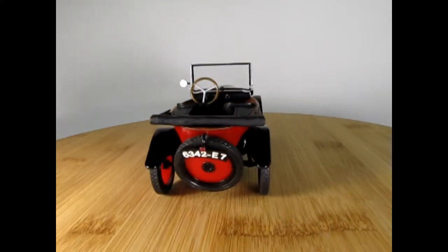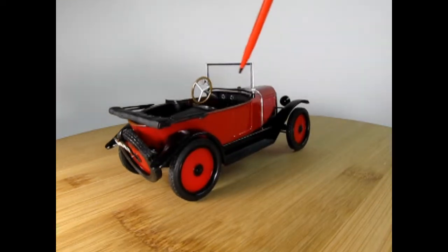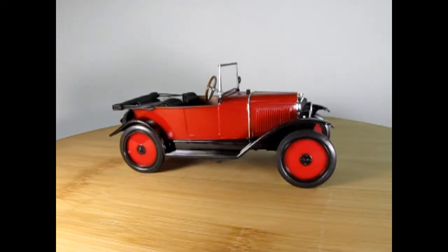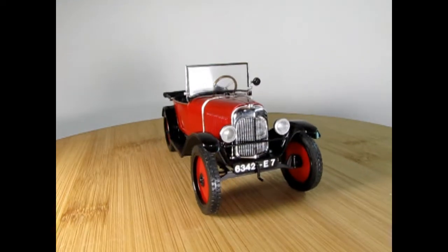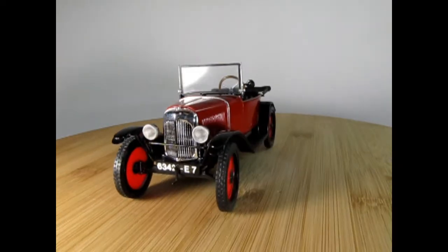Heller does make many different styles of this — they make the torpedo back, a Phaeton, a taxi cab, a sedan, and a fire engine. This is a really interesting model because there are a lot of similarities between Henry Ford's Model T and this Citroën.